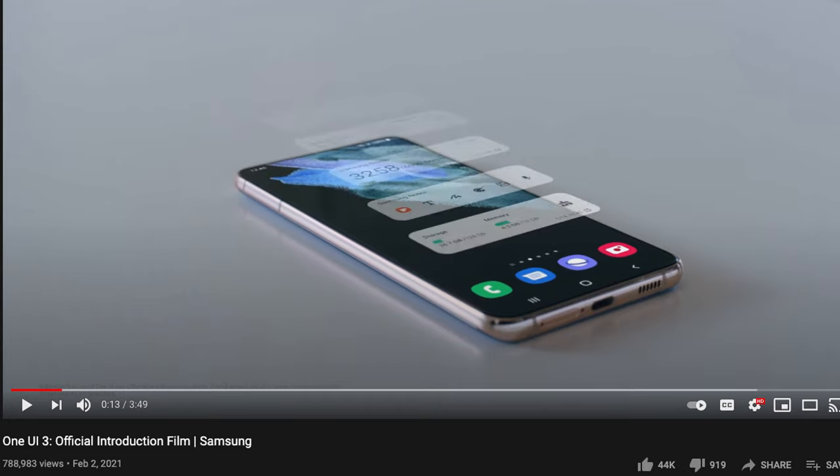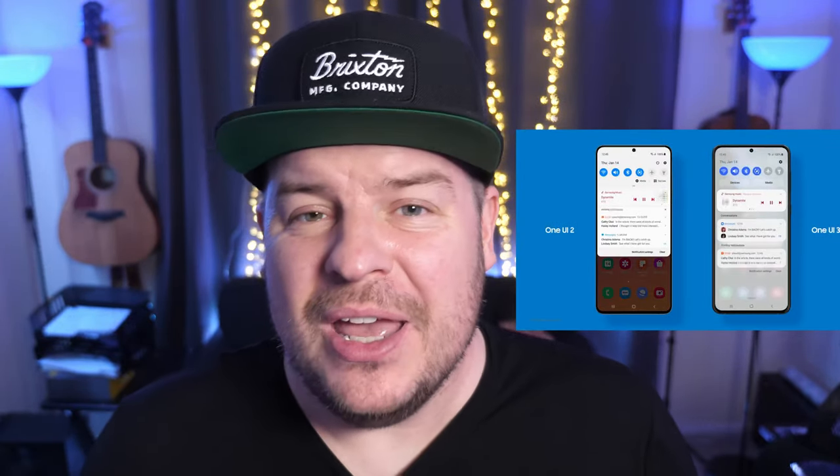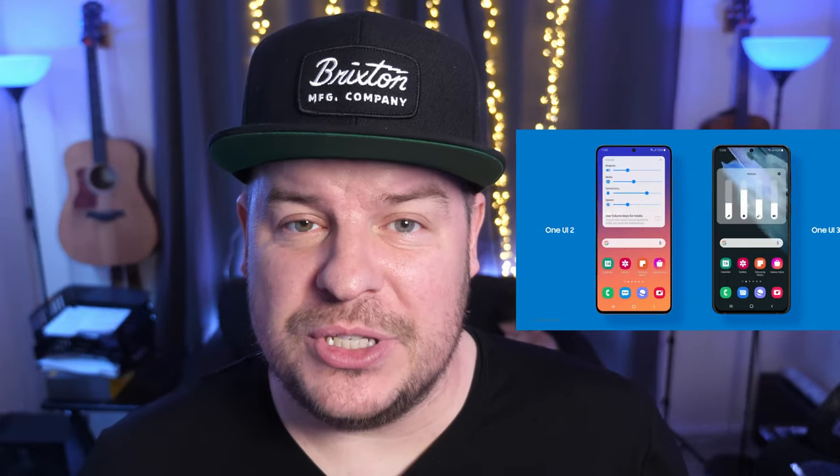We only have one story today. It's an extremely slow tech news day, but there was a cool video — an official video that Samsung has put out on their own YouTube page. I'll link it down below and you can see it playing behind me alongside me. It shows off the cool features of One UI 3 slash 3.1 while also kind of promoting the Galaxy S21 series.